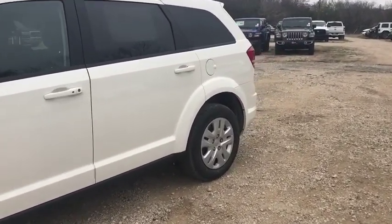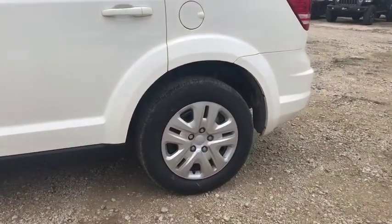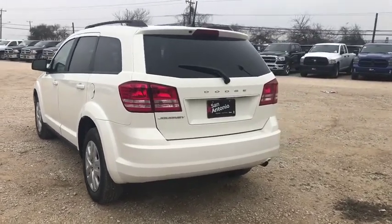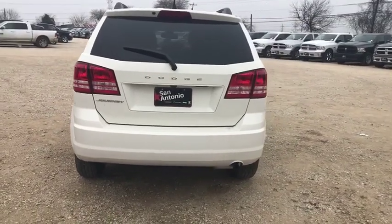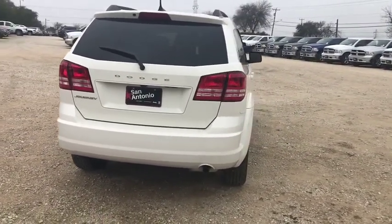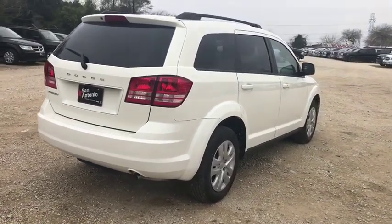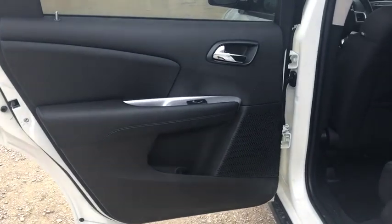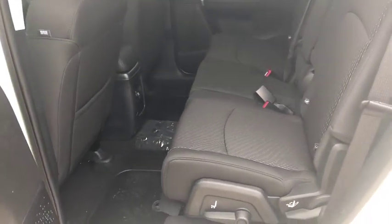Here are some of this vehicle's great options. Come see the car for yourself.